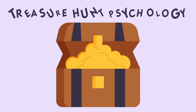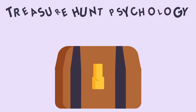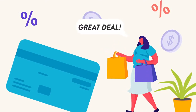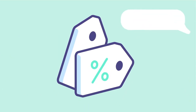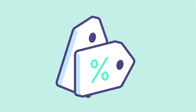To draw you in, Costco uses the treasure hunt retail psychology — in addition to simply having reasonable prices on stuff on the shelf. Discounts don't last forever, so customers must take advantage on the spot. With Costco's treasure hunt strategy, the big idea is to keep customers interested by encouraging them to explore new deals every day. In the end, customers buy more products and shop longer.